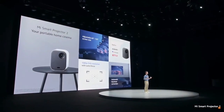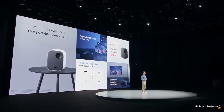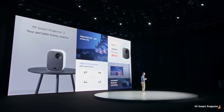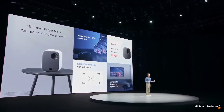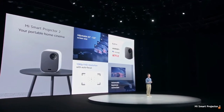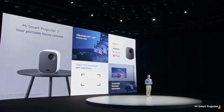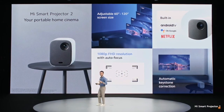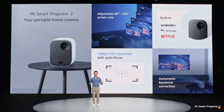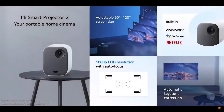This is Mi Smart Projector 2, your portable home cinema. Up to 120 inches of full HD display. Automatic Keystone Correction and Instant Focus for more options and less hassle. Easy control of your smart home devices with Google Assistant. Built-in Netflix and Android TV for access to incredible content. And it's available soon from 599 euros.